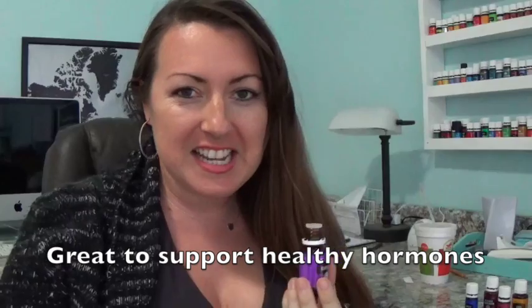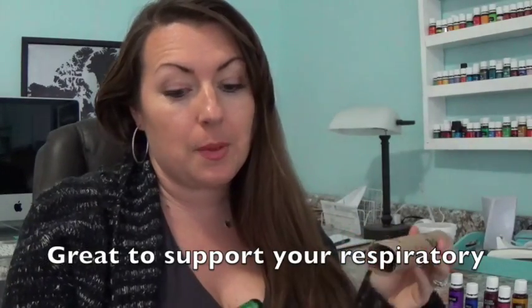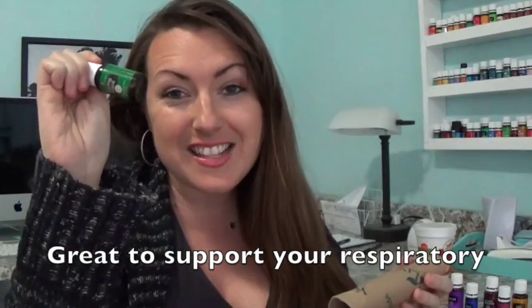This one has been on my wish list for a long time — Clary Sage. Let's go ahead and smell this one. It's like pungent. It's a lot like that Common Sense. Pretty sure this is Eucalyptus Globulus — and it is! Because that was a promo too. Alright, that is my order this month.